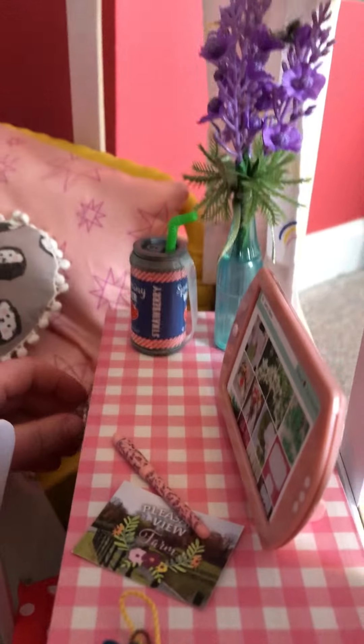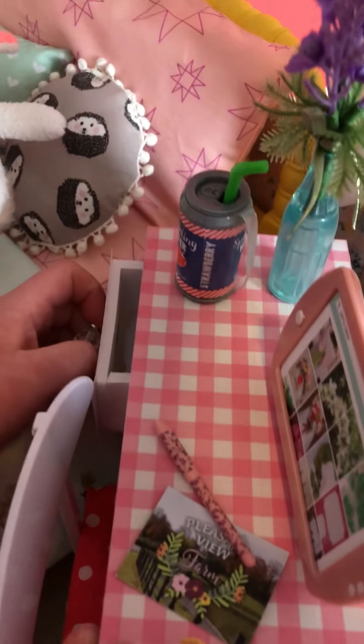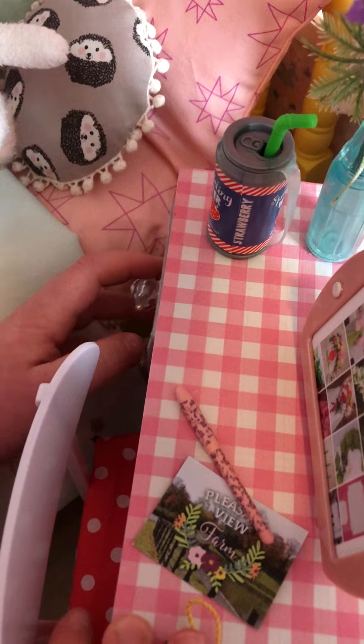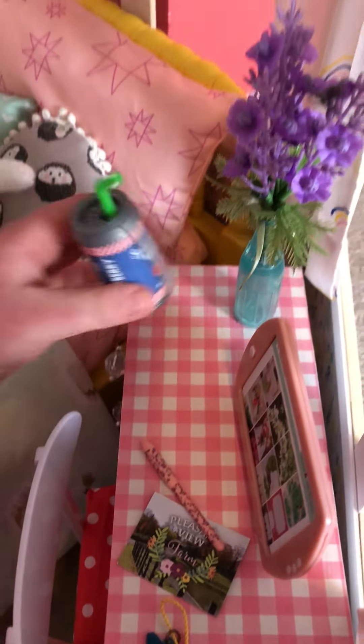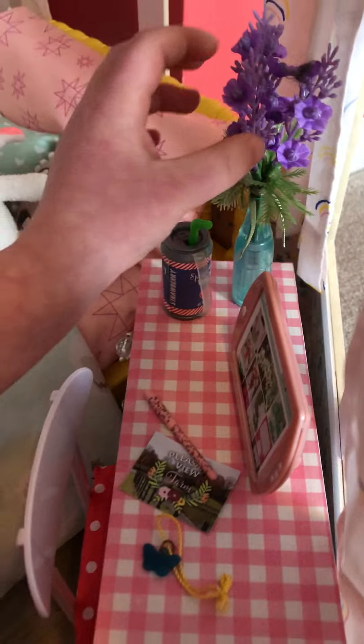And then on the desk is this little thing — it's actually homemade. There's some little jewels that you can fold and open. And there's a little soda thing and some flowers.